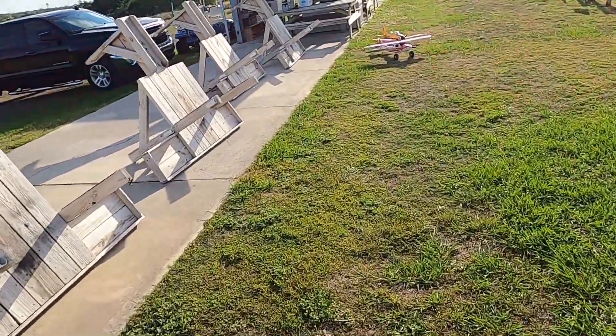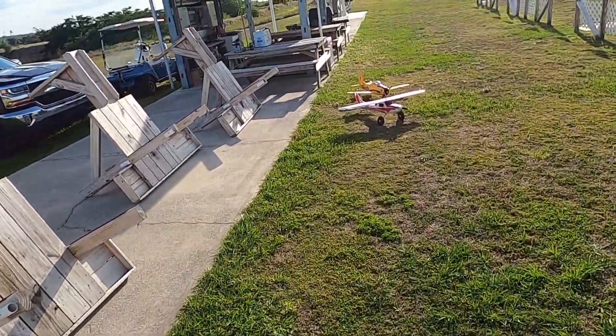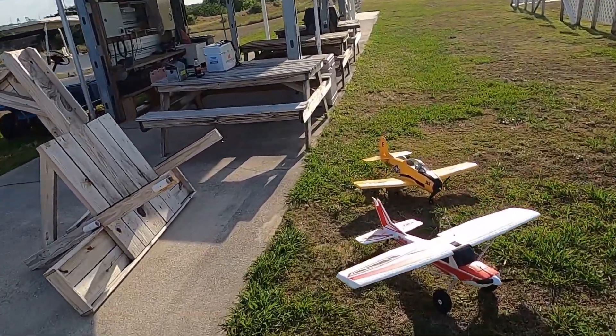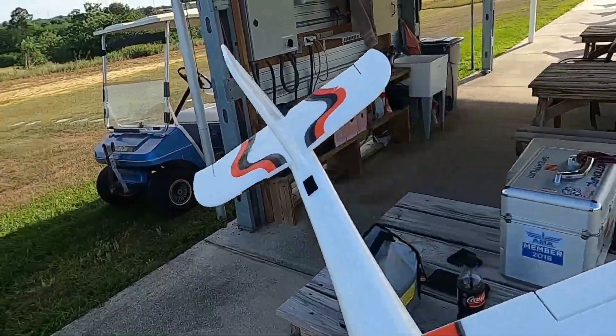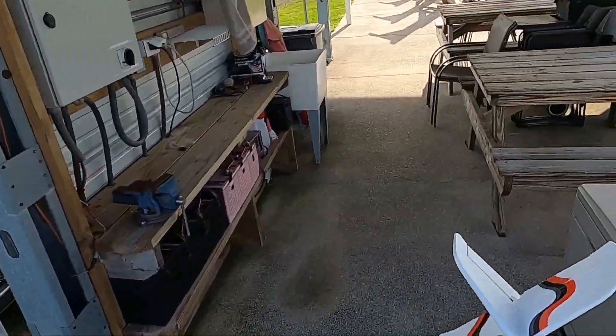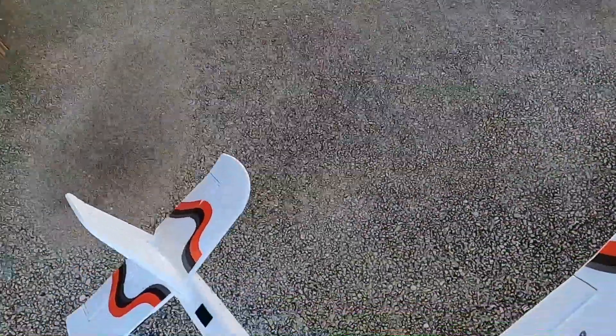I had my timer set for four minutes but only flew for three and a half. Let's take a look at the battery checker. I'm the only one here today because no one else is crazy enough to try to fly in this.